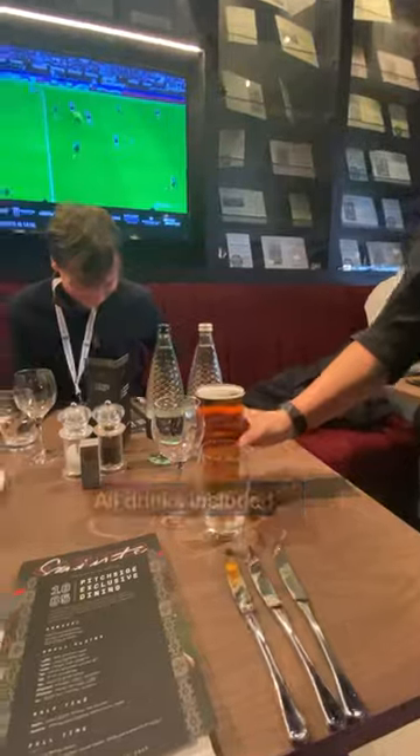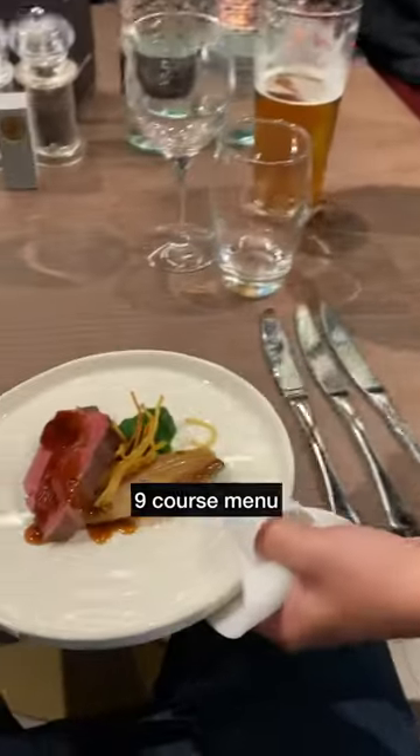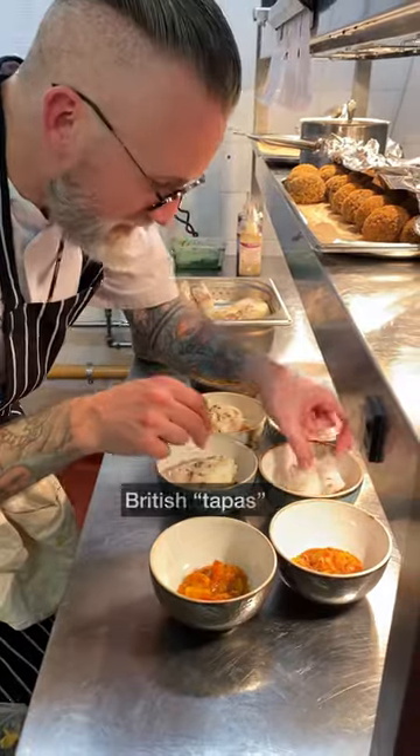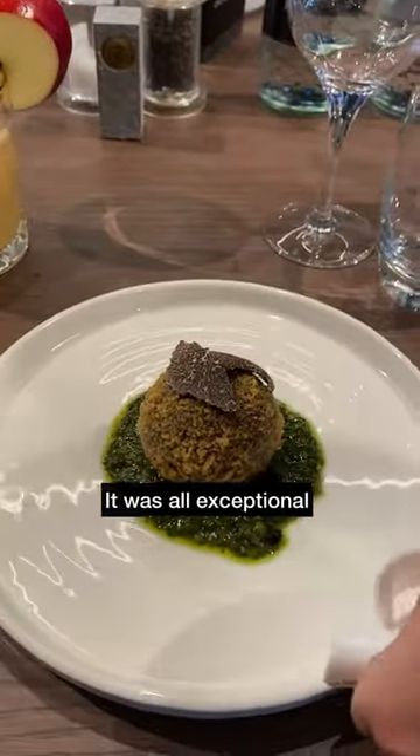Table service for the unlimited drinks and the incredible nine-course fine dining menu — some of the best food we've tried. We even paid Dave, the head chef, a visit before tucking into some more British tapas.